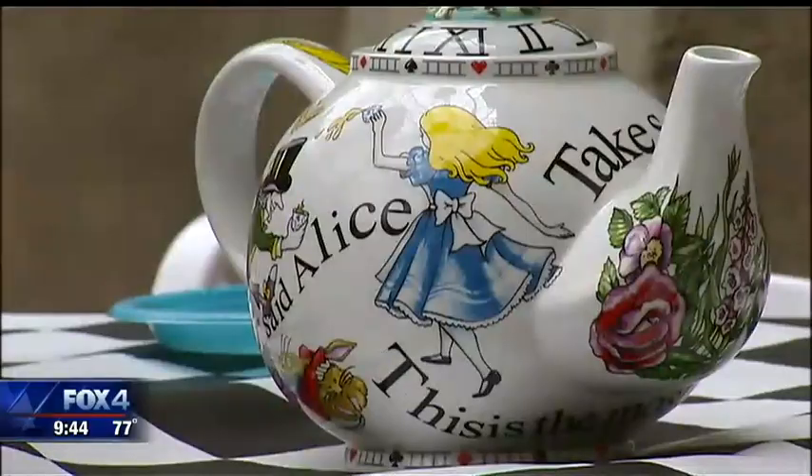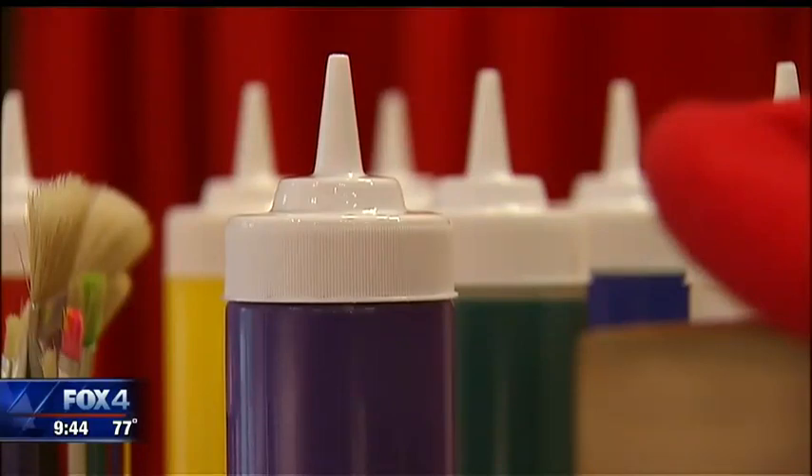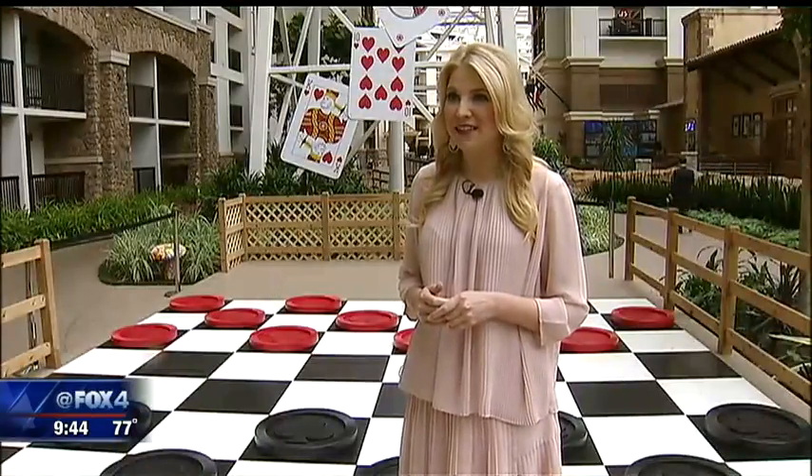You'll walk around and see a lot of Alice-themed decor, a lot of Alice-themed events and activities for kids, an art tour, and a lot of other fun things going on.